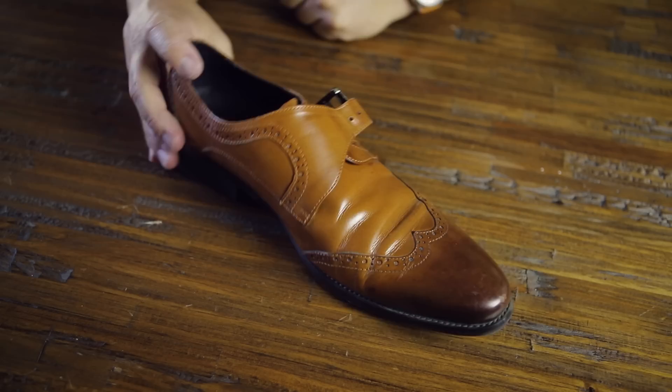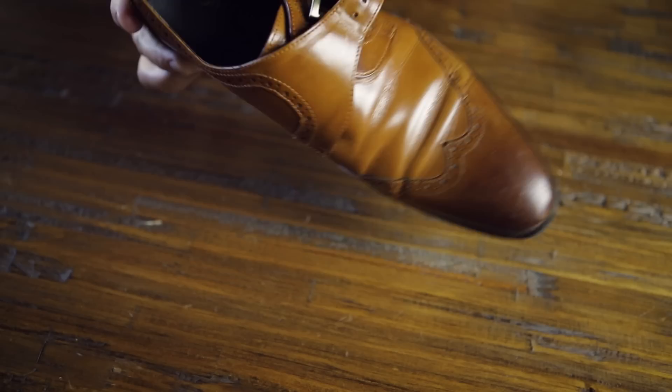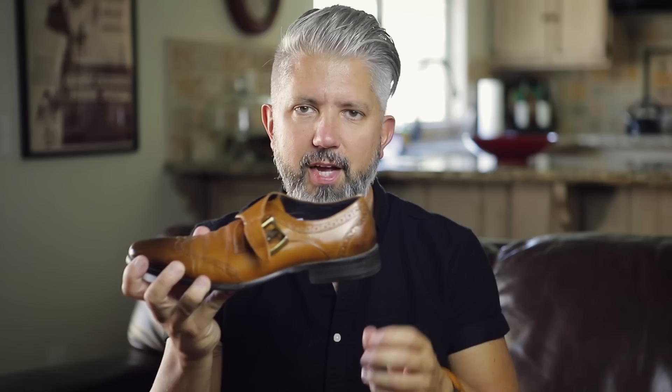Next is another statement shoe — a little bold, a cool color, not real expensive. I kind of bought these on a whim because I like the design. It's a single monk with broguing and a wingtip, definitely a statement shoe. You've got to be wearing the right outfit to pull these off — everything else has to be subdued. These are from Karuchi. Not a bad-looking shoe.